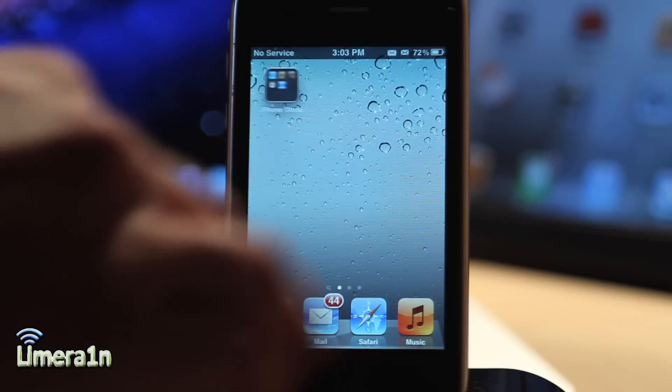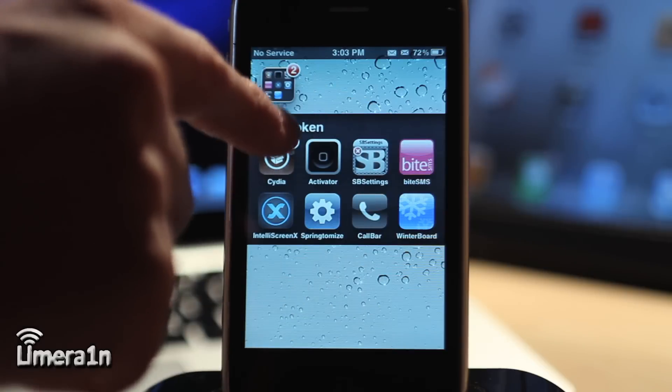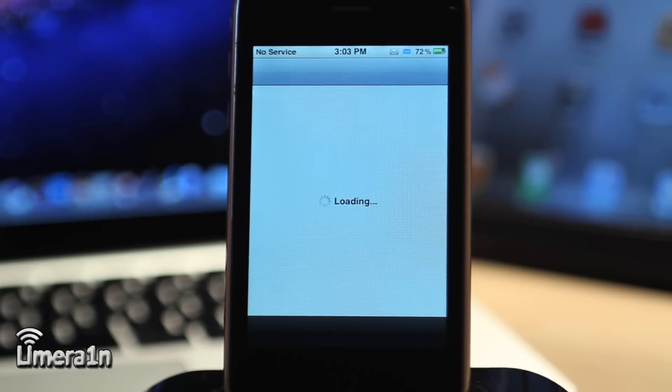2011 has finally come to an end, and it has been a crazy year for those of us in the jailbreaking community. So now, it's time for the best jailbroken apps of 2011.